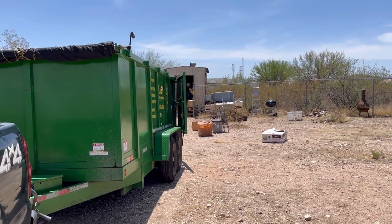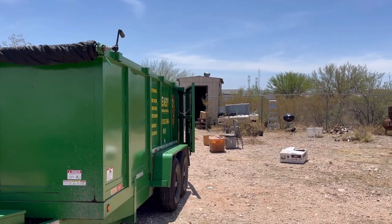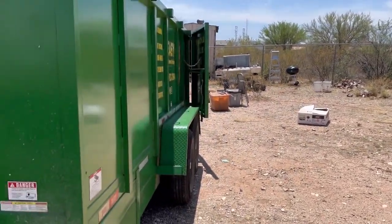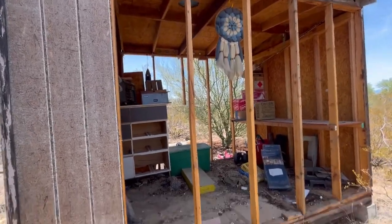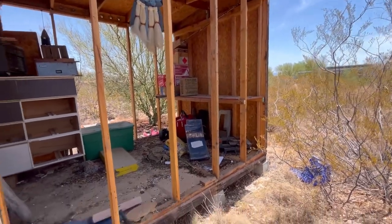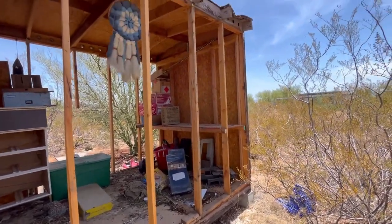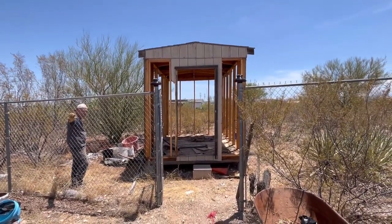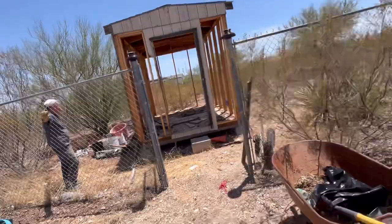We are at round two, fixing to empty that shed out so we can demolish it. He's deciding what stays and goes, and everything else has been taken first load done. We are on the move — taking the sidings off, getting ready to Sawzall the heck out of this and take it down, get the rest of the insides out. We got the skeleton out, we're going to push this thing over and see if we can just make it collapse.